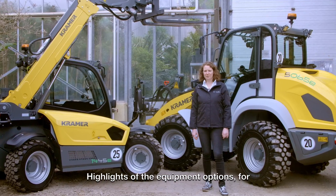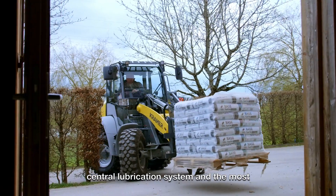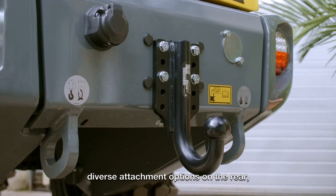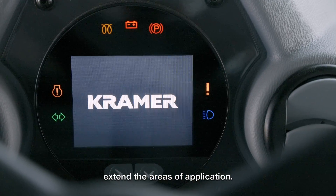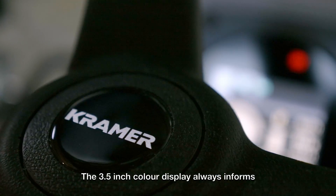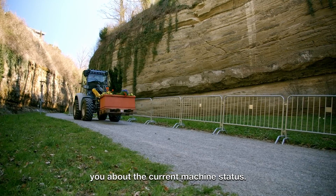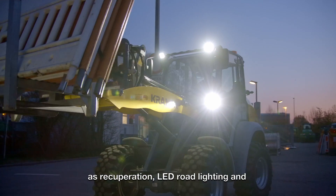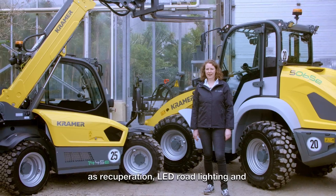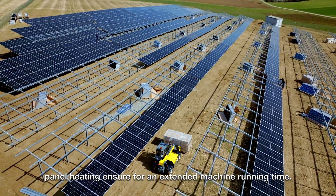Highlights of the equipment options include, for example, different steering types, the central lubrication system and the most diverse attachment options on the rear, which extend the areas of application. The 3.5-inch color display always informs you about the current machine status. In addition, efficiency-increasing features such as recuperation, LED road lighting and panel heating ensure an extended machine running time.